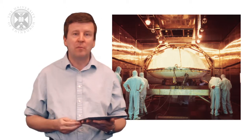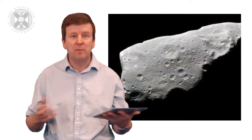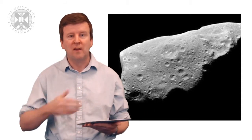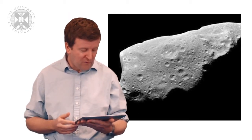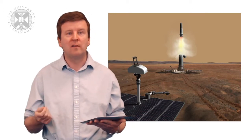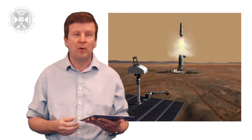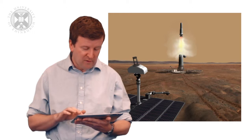Planetary protection splits missions into different categories. Category one is a mission where there's no direct interest for understanding the origin of life — for example, a completely desiccated asteroid where there's really no chance of contaminating some indigenous biosphere. It goes right through to category five, which is returning samples to Earth where there may be a concern about back contamination, and the precautions that should be taken to ensure those samples are properly handled and investigated before they're released for wider investigation.